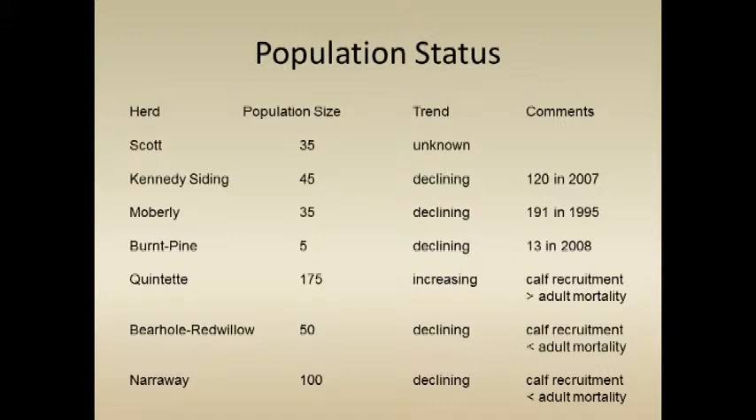The Moberly herd is down to 35; there were 191 back in 1995. Over those years, calf recruitment hasn't been adequate to balance adult mortality. The Burk Pine, a little herd, is down to five — they could be gone by now; there were 13 in 2008 and maybe 30 or 40 back in the 1990s. The Quintet is the one herd that still seems relatively abundant, with a good census of 175, and calf recruitment has been adequate to balance adult mortality.